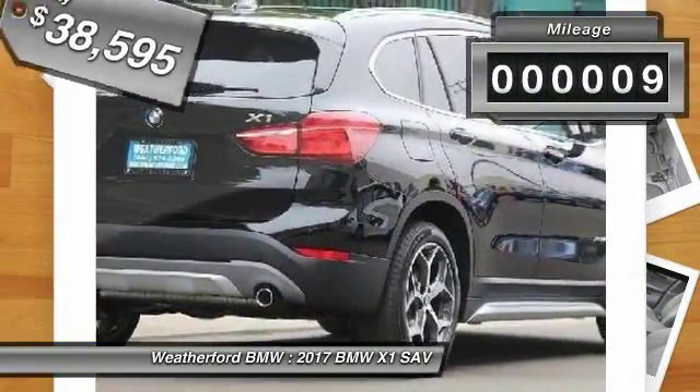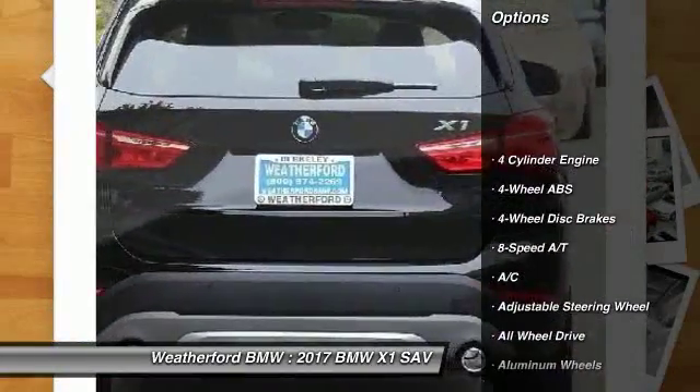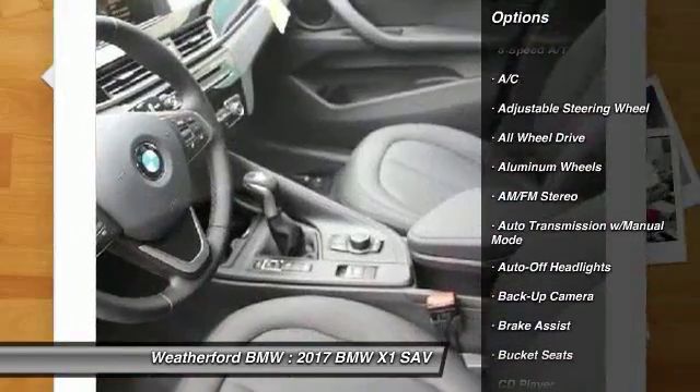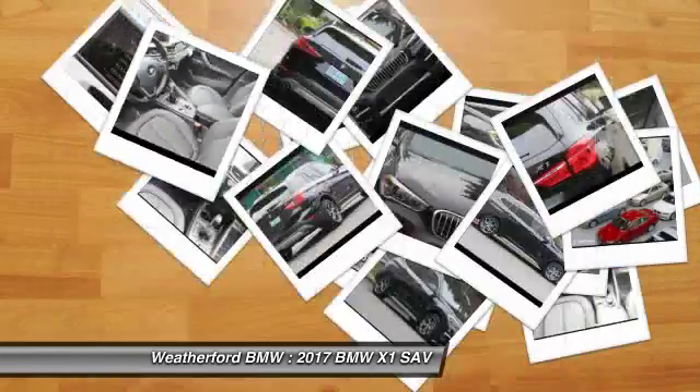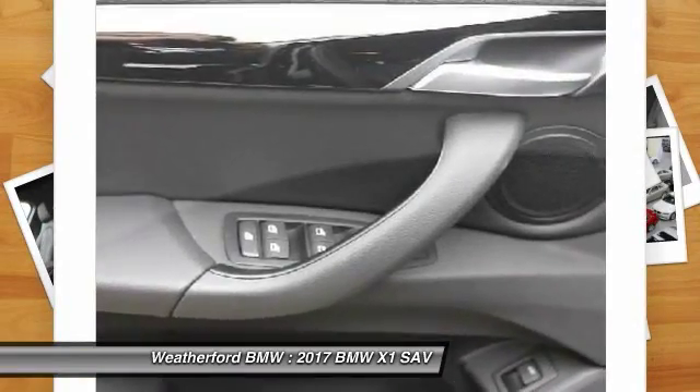This vehicle has less than 100 miles. Here are some of this vehicle's great options: all-wheel drive, backup camera, power liftgate, keyless entry, power passenger seat, leather-wrapped steering wheel, power steering, driver airbag, adjustable steering wheel, aluminum wheels.